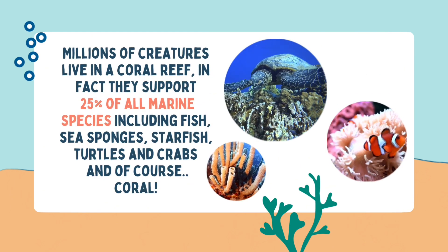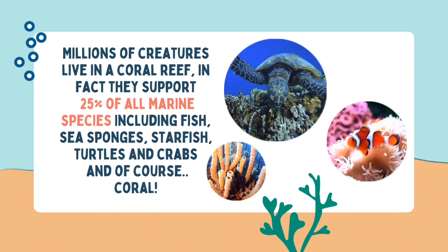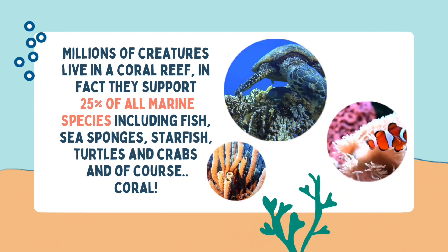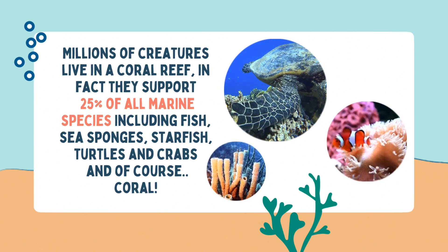Millions of creatures live in a coral reef, and in fact they support 25% of all marine species, including fish, sea sponges, starfish, turtles and crabs, and of course coral.